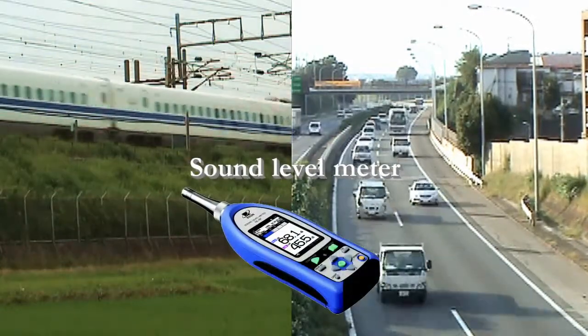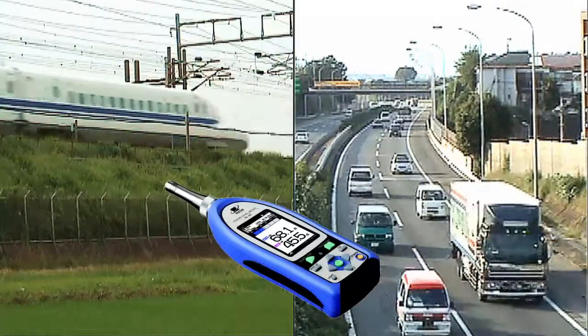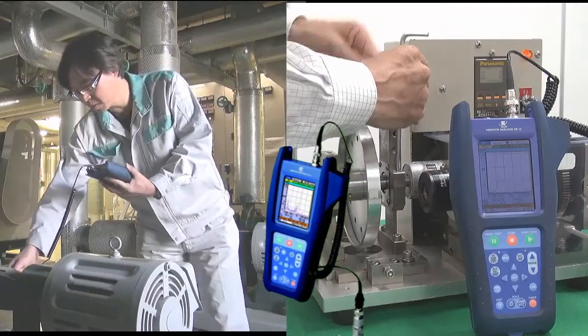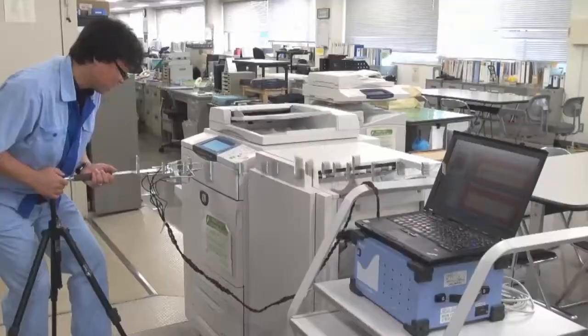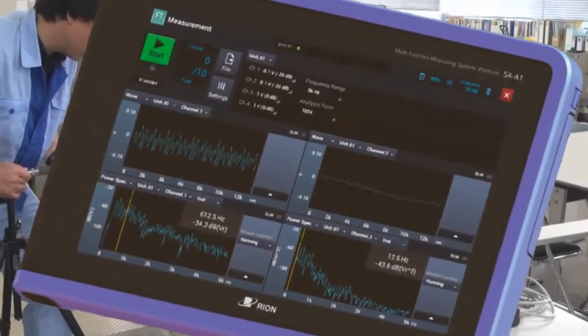Rhion's sound level meters are used to accurately measure unwanted noise. Our vibration meters are used to maintain equipment for quality control and for the inspection of industrial products, such as rotating machinery. Our frequency analyzers are used to study sound and vibration spectrums.